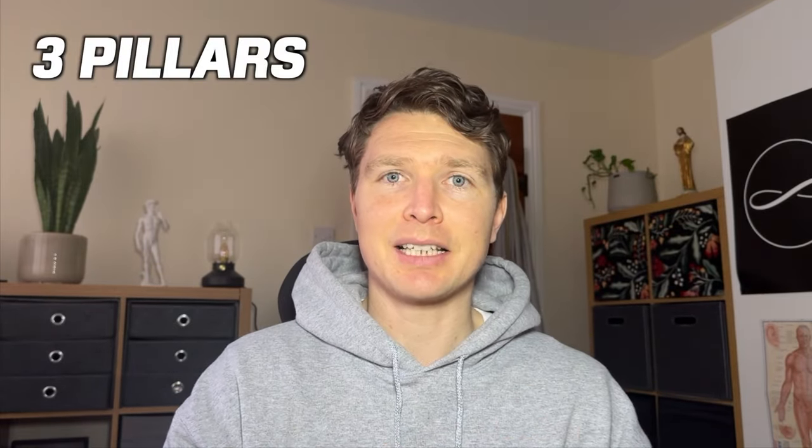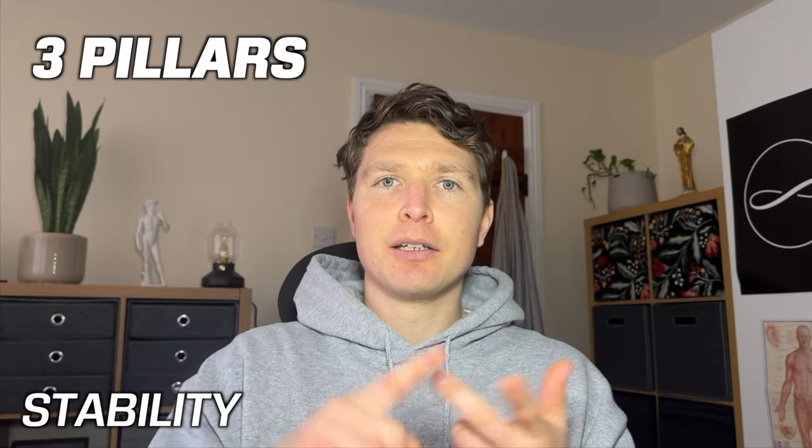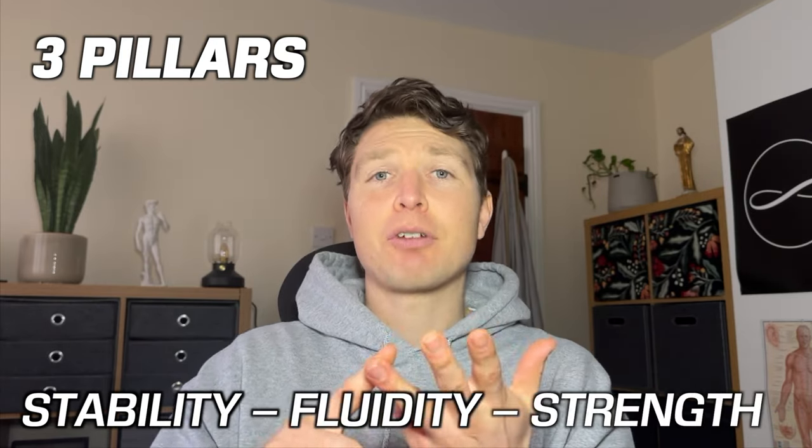There are three main pillars to what I teach within the School of Eye Mechanics, and they're the three things that I think make up a healthy, functioning, supple, agile body — and that is stability, fluidity, and strength.